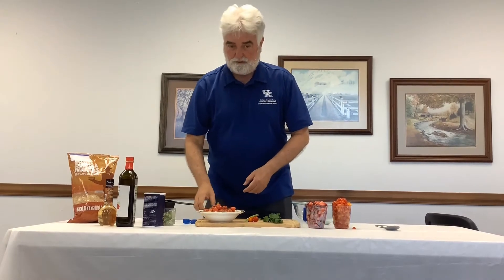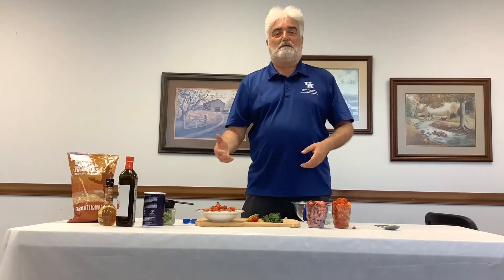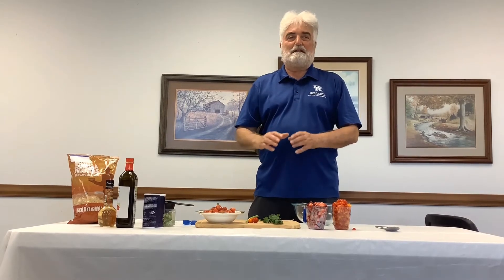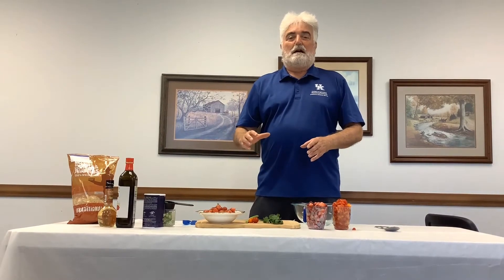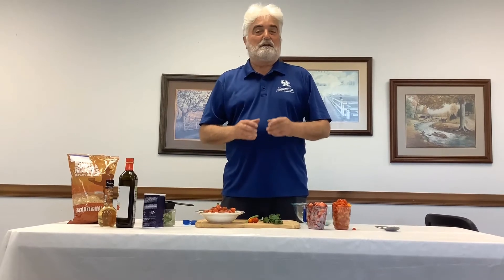Today we are going to make strawberry salsa. It's a great little addition to the regular tomato salsa that we're all used to eating. Now that things are opening up and you're going to have people over, this is just a great addition. You can also serve this with grilled chicken, grilled pork, grilled fish — it's a great little salsa and it's easy to make. This recipe makes seven half-cup servings, and each half cup is only 40 calories, so if you're watching your calories, it's great.